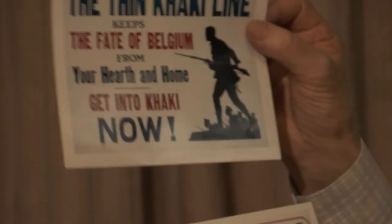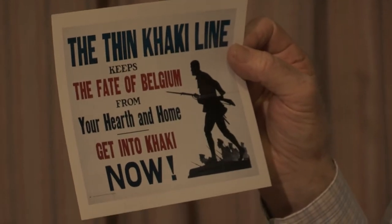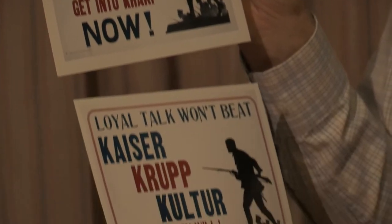It was then taken up by the Parliamentary Recruiting Committee, which was the body that organised official recruiting posters, and it was used all over Britain. In Canada they also used this image — you can see it's the same image of the advancing soldier on their own two posters.